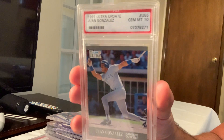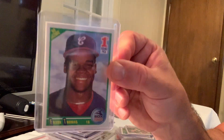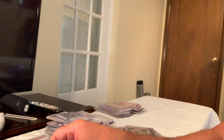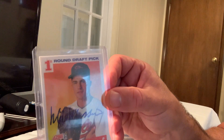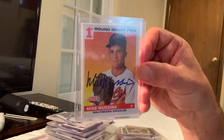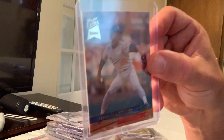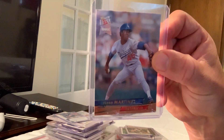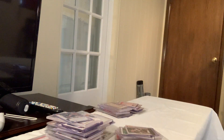I thought the Juan Gonzalez could have made the list. The number one draft picks of Frank Thomas I thought could have made it. Some other Jeter rookies, a number one draft pick auto of Mike Mussina, a Bowman rookie of Damon, an ultra Fleer rookie of Pedro Martinez — I guess it wasn't 1991 so it missed. The Pettitte and Hoffman rookies I thought could have made it.